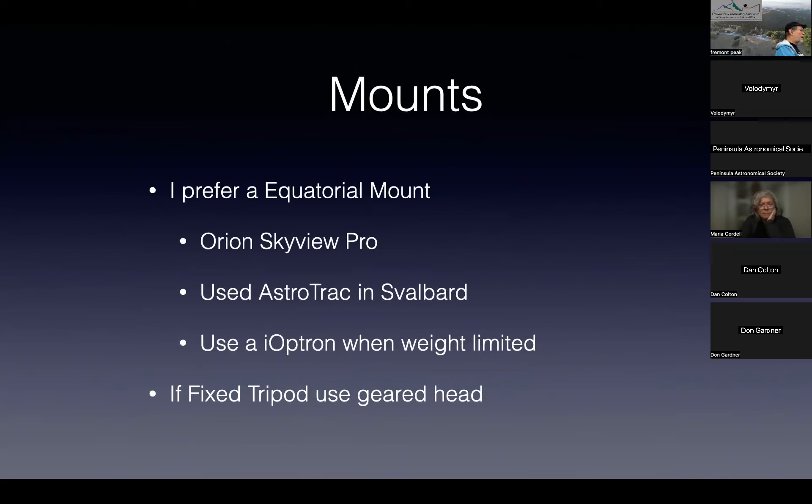For mounts, I prefer using an equatorial mount because I don't like chasing the Sun. My favorite used to be the Orion Skyview Pro, though that's now obsolete. In Svalbard where we were weight-limited, I custom-built a mount using an Astrotrack. What I've been doing lately — including in April last year — is using an iOptron, which is a really wonderful mount.